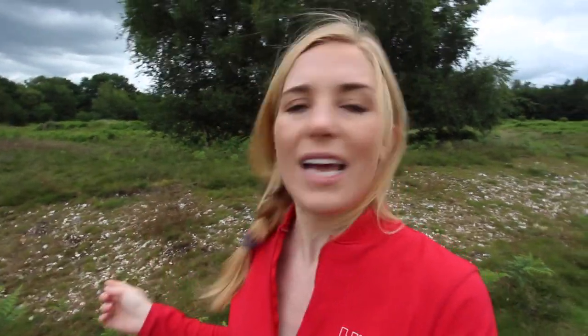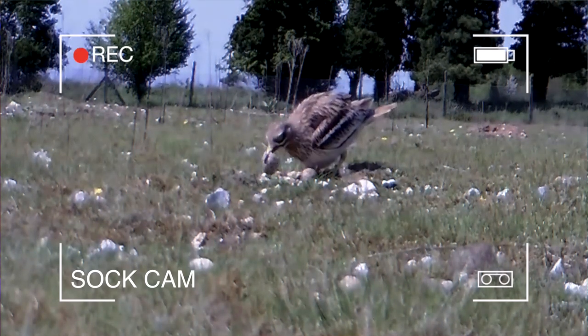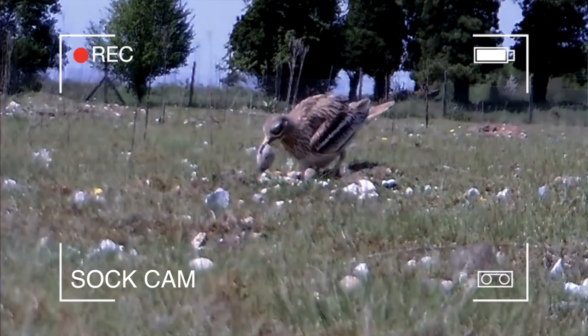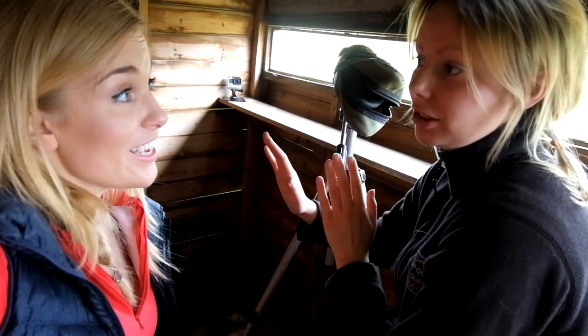The general public don't have access to the hide we're in today, and that's because of initiatives put in place to stop disturbance to the birds. Back in the 1930s the stone curlew suffered serious decline because a lot of the landscape they like to nest in was given over to agriculture, making them very vulnerable to farming machinery. Back in the 80s there were also a lot of problems with egg collectors — people would steal the eggs because they had a pretty pattern on them, and the actual pattern on the egg is unique in all the world.